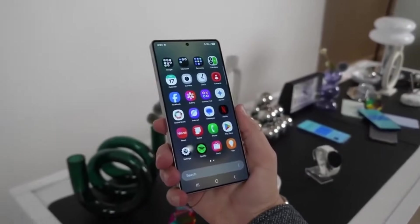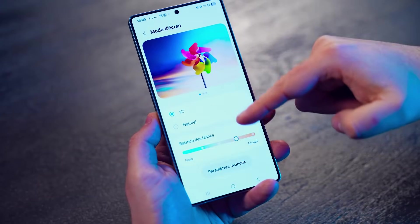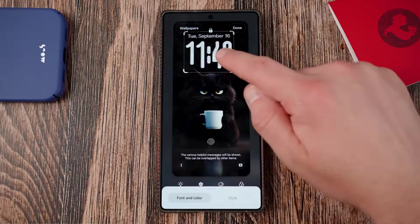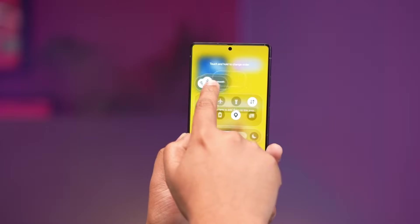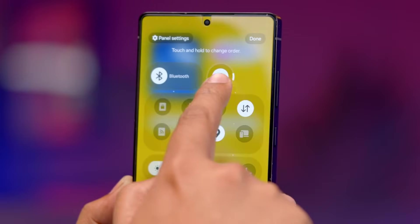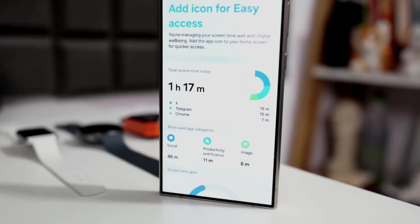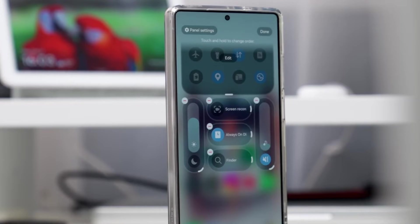Samsung has refined spacing, typography, and layering across the entire system, resulting in menus that are easier on the eyes, notifications that feel less cluttered, and an overall interface that feels more premium and cohesive — especially when paired with the new adaptive color engine that subtly adjusts UI tones based on wallpaper, ambient lighting, and display mode.